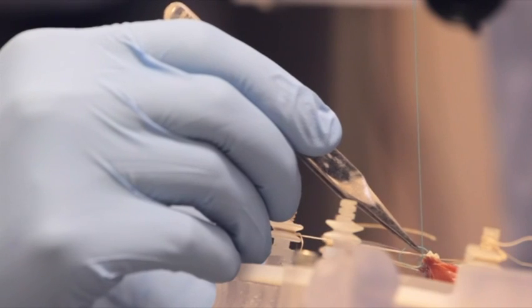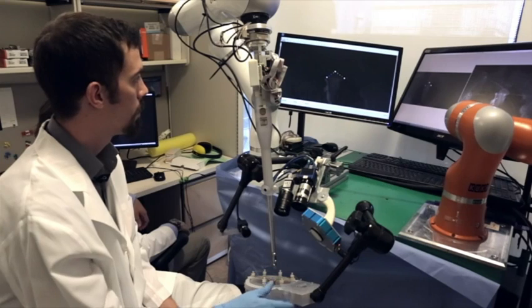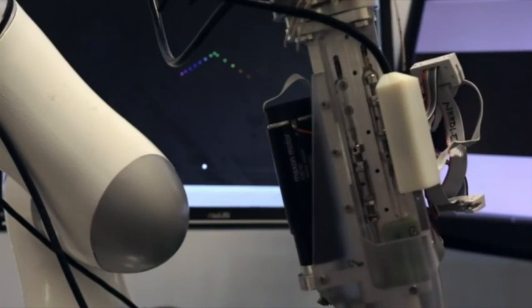Probably the most surprising part was that when you actually compare that to current standards of practice, the machine does it better.